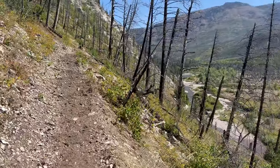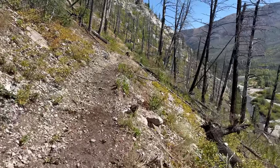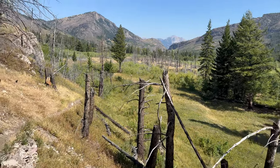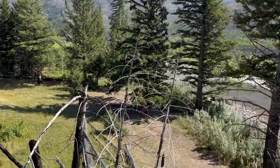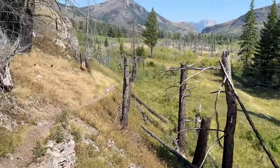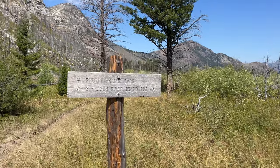A little more work to do — up and over this ridge. We're going to try to find a spot for a break and lunch. Coming down to river level — that's going to be a beautiful spot for a break.